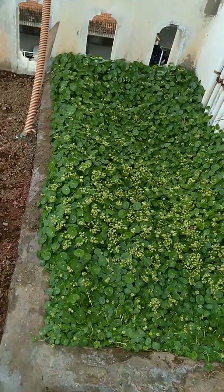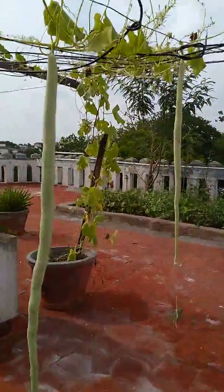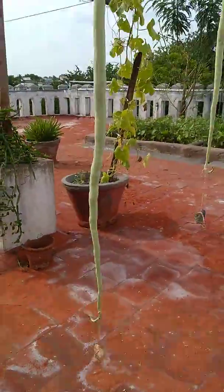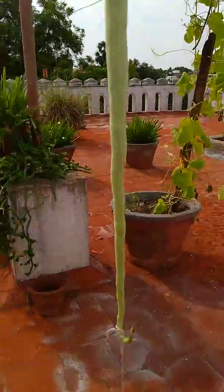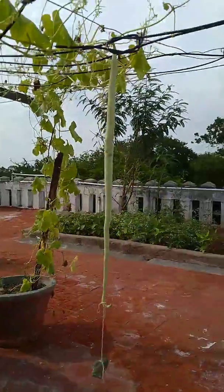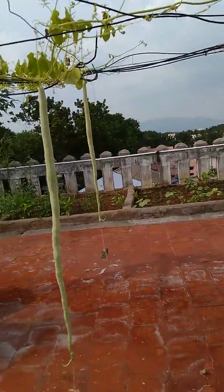Come, we will move to the next plant. This is Snake Gourd guys — see here how it has grown, it's like a snake. I think this is a climber, that's why it needs some support to grow. Two Snake Gourd has grown.